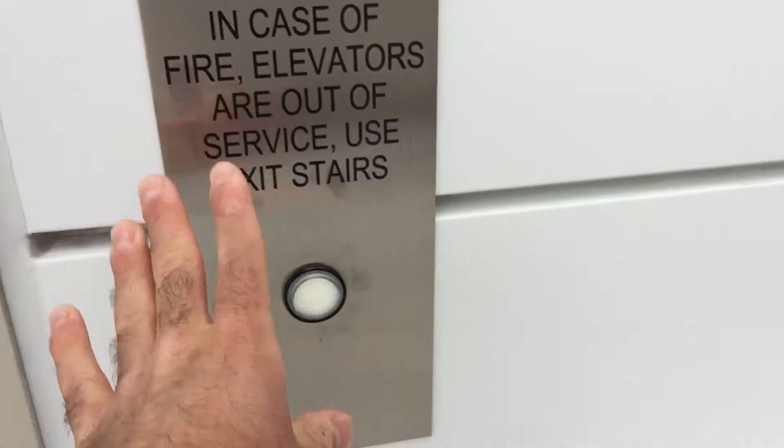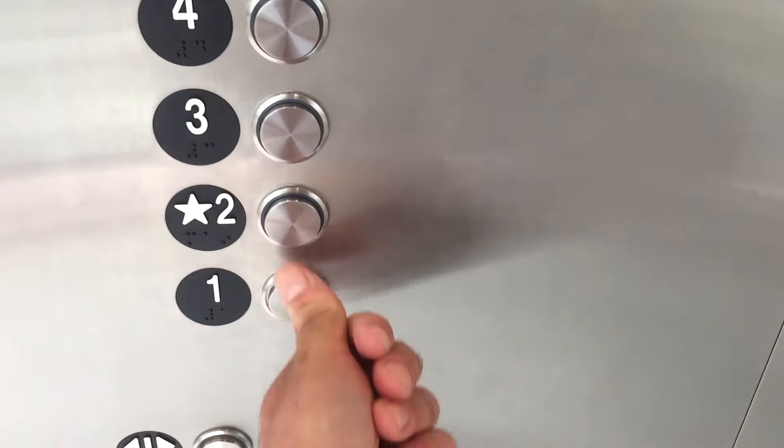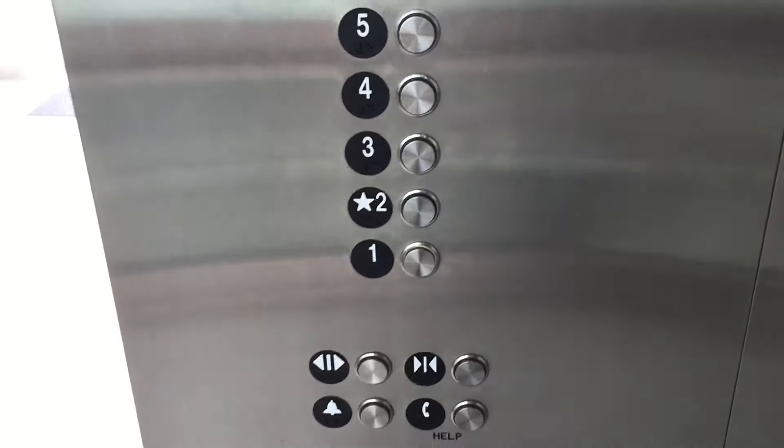All right, here it is. Wait was a little too long so I restarted it. This is the second elevator at the Osler parking structure, UCSD, La Jolla, California.